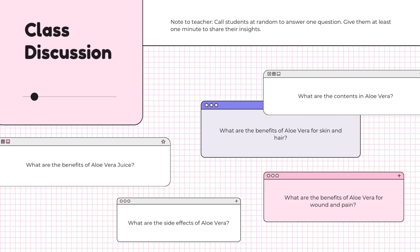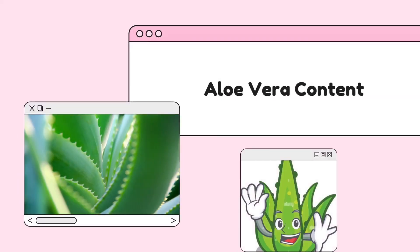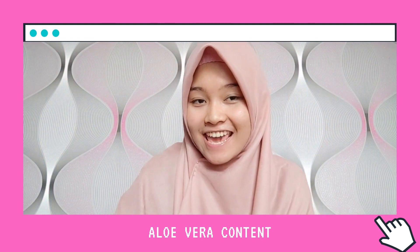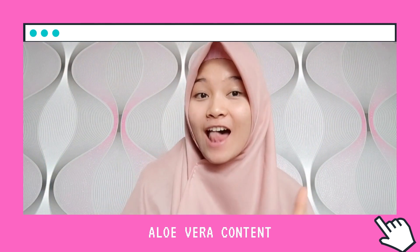Let's get started. Hello guys, I am Arsila Kairunisa, you can call me Sheila. In this video, I will discuss about the content of aloe vera.